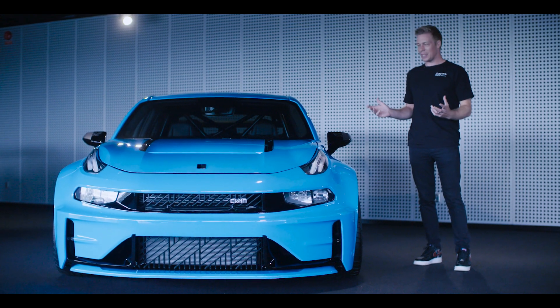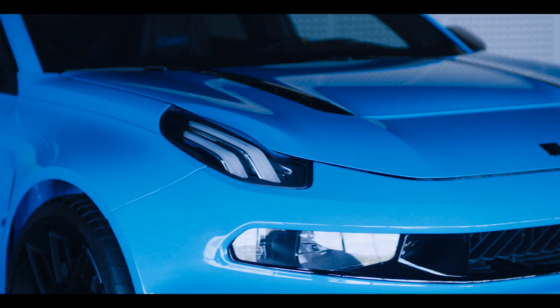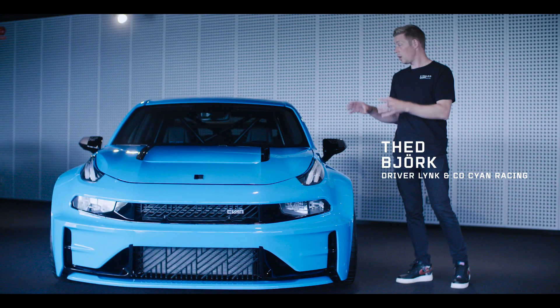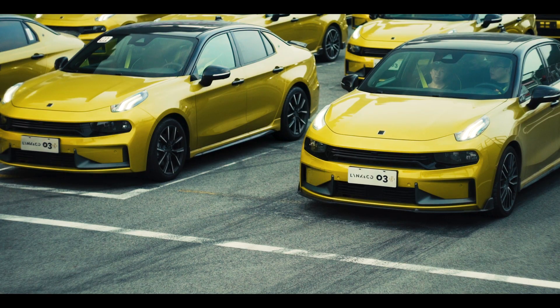For me it was a fantastic experience to drive this car around the Nordschleife. Unbelievable! As you can see it's a 0.3, but there's a lot of tuning going into it — but the basics are the same car as you can buy in China.